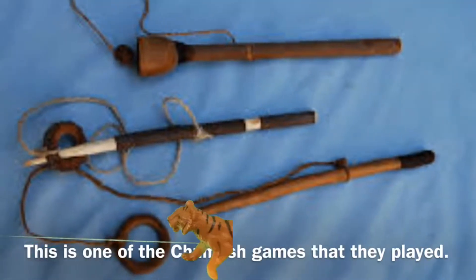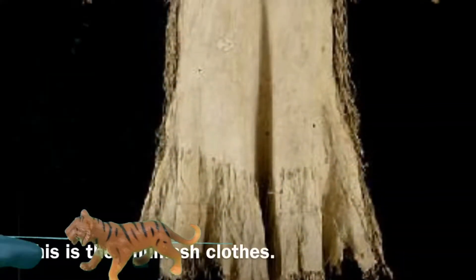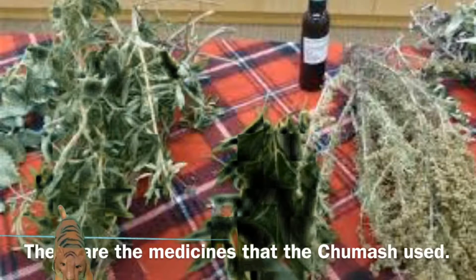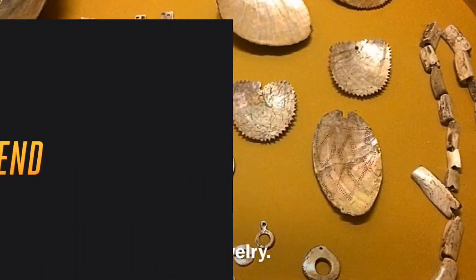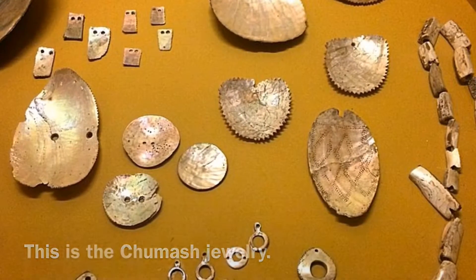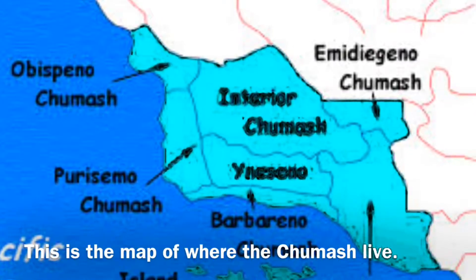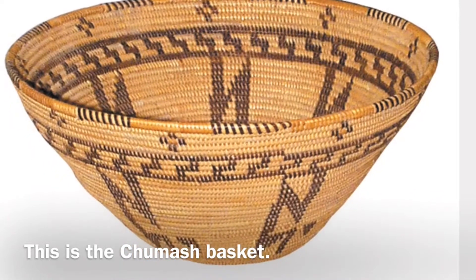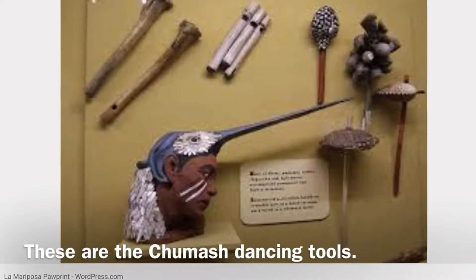These were the games that the Chumash played. These were the clothes that the Chumash wore — men and women had different types of clothes. These were the medicines that the Chumash used when they were ill. This is the jewelry of the Chumash; it was made from abalone. These are maps of where the Chumash lived. These are the Chumash baskets — it's how they carried stuff. These were the Chumash dancing tools. Ta-da!